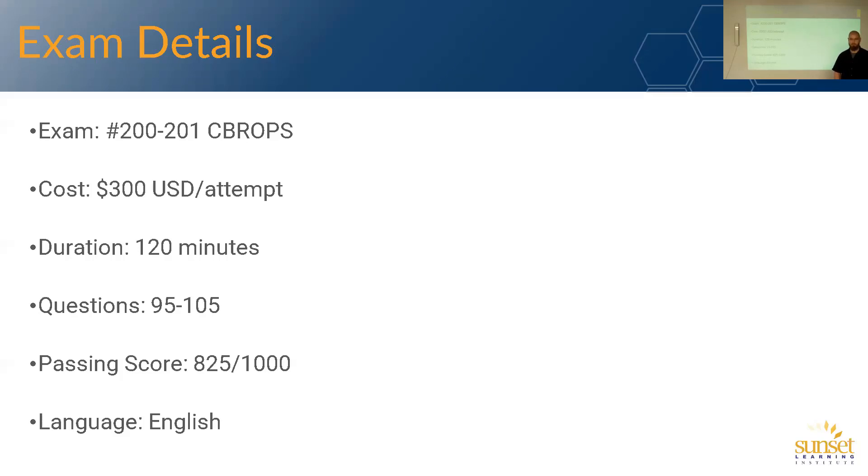I've seen some feedback where folks had fewer questions, but they were more complex and more heavily weighted. Currently, the passing score is 825 out of 1000. Cisco reserves the right to change the passing score based on exam difficulty and updated content. So as of right now, it's 825 out of 1000, and currently the only language it's available in is English.